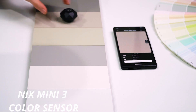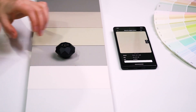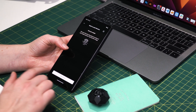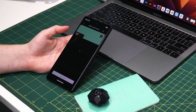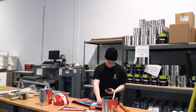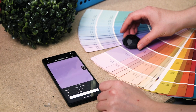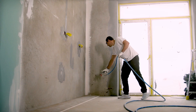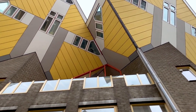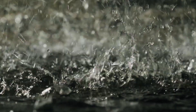NYX Mini 3 Color Sensor. Scan any object or surface to instantly match to over 200,000 brand name paints. Not just for paint — get instant RGB, hex, CMYK, and more digital color values. Paint the entire wall or surface edge to edge for consistent results. Connect with Bluetooth, scan instantly, and for years to come with no calibration required. It is dust and water resistant.